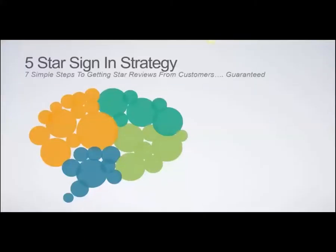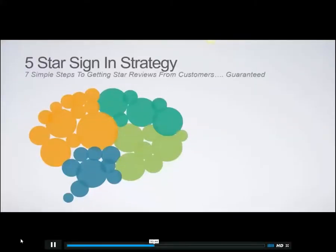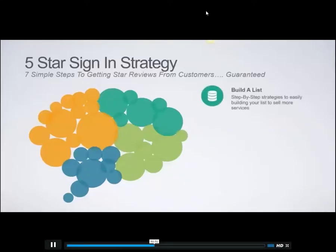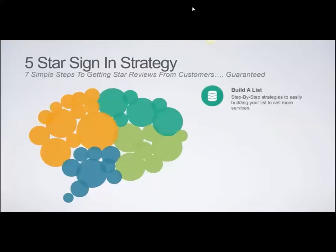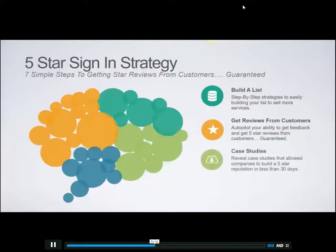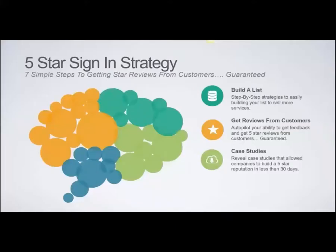Let's get started with a strategy that we've developed called the five-star sign-in strategy — seven simple steps to getting five-star reviews from customers, guaranteed. We're going to show you how to easily build a list step by step, get reviews from customers on autopilot, get feedback to earn five-star reviews, and introduce you to a beta program to help you grow your reputation and get more customers.